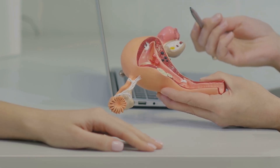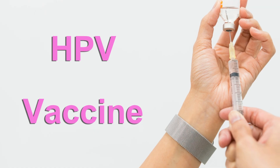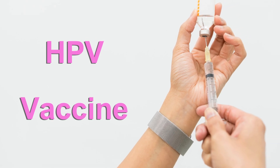What self-screening doesn't do: it doesn't check for everything a pelvic exam could find. It also won't replace vaccinations — the HPV vaccine is one of the best tools to prevent the types that cause most cervical cancers.